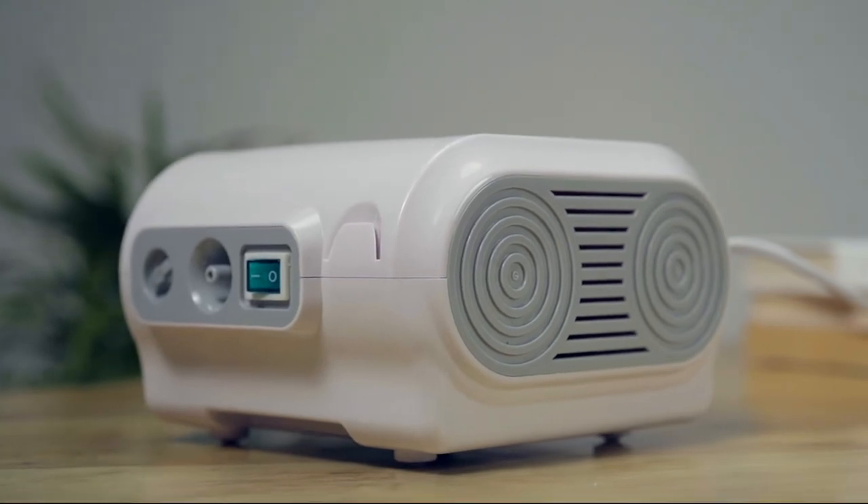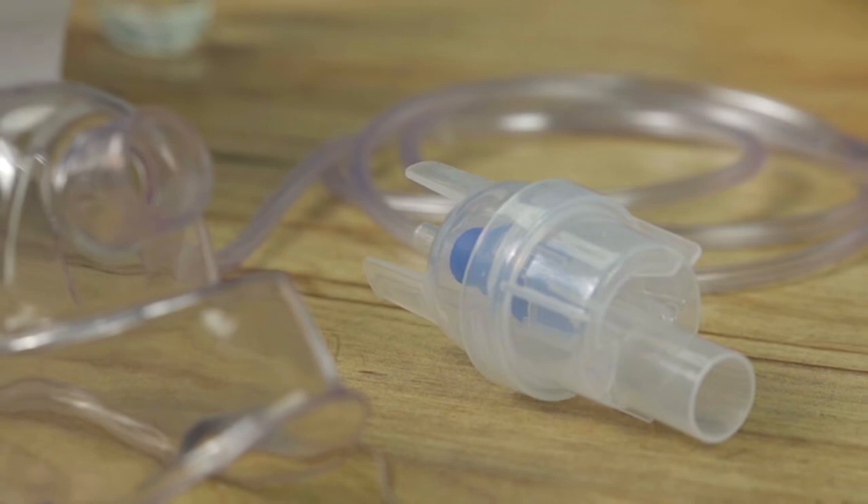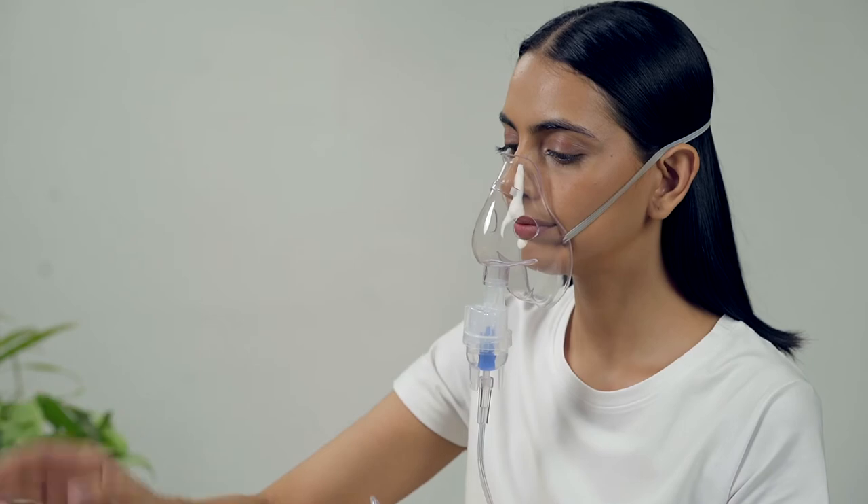a main unit, air pump or compressor, air tube, medicine chamber, mouthpiece and two masks — one for adults and one for kids.